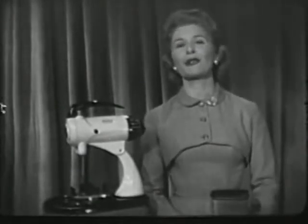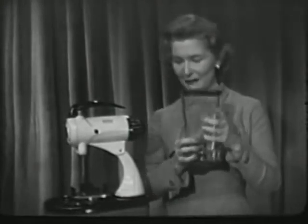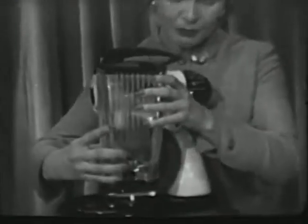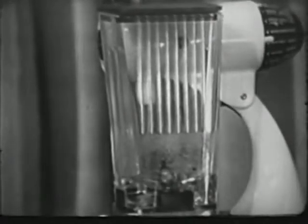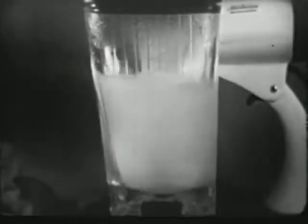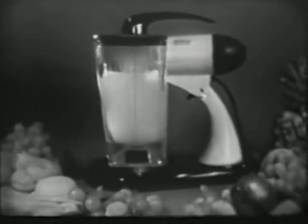But remember, only the genuine Sunbeam Mixmaster offers you all the extra advantages like this famous Mixmaster blender. It works in combination with your Mixmaster to even further enlarge its usefulness. And now for a limited time only, you can still get this famous Mixmaster blender combination for only $49.95.